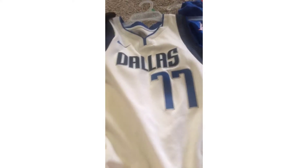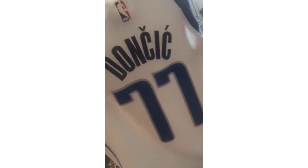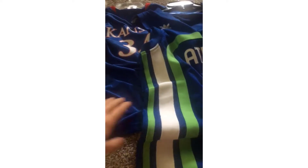Luka Doncic's number 77 — that thing is clean. Look at this: on the back it says Luka Doncic. That's lit. I don't understand why they do that little stuff on top of the C's — if you know, comment down below why they do that.